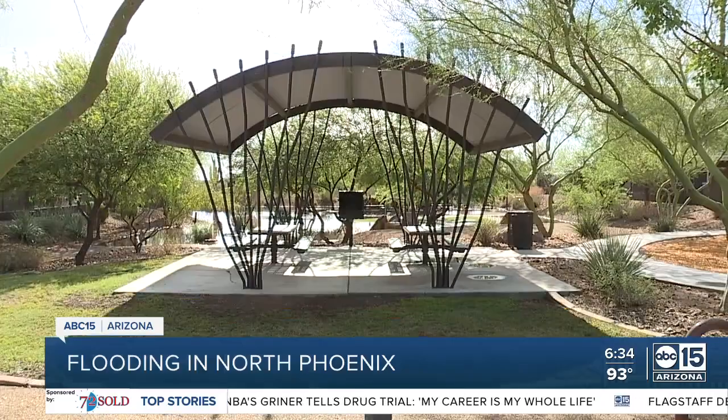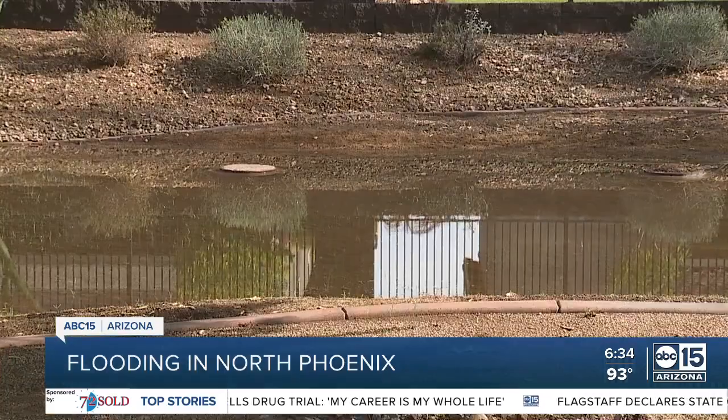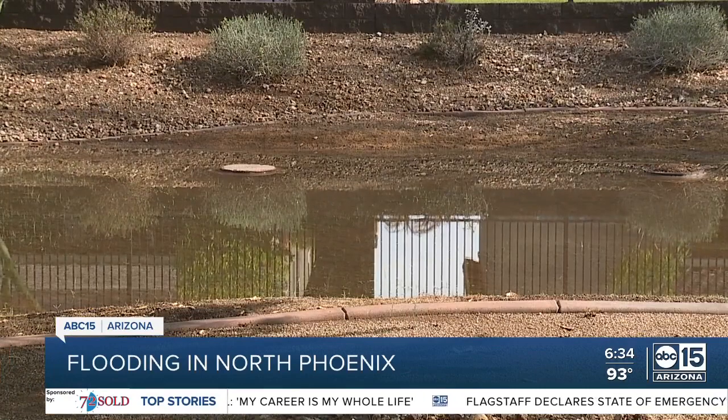This neighborhood is right up against Skunk Creek. No water here now, but earlier the creek got kind of full. It usually doesn't fill up, but it was full today and this was unusual. And the water here behind me is starting to recede just as fast as it rolled in.